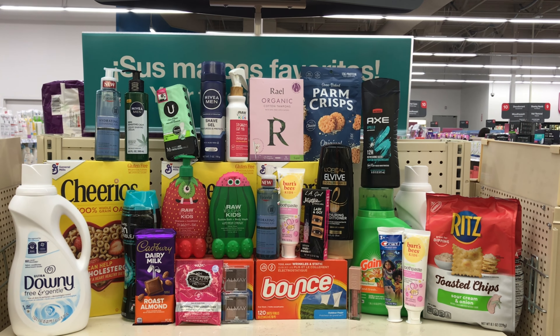The next deal is spend $15 on any Raw Sugar and get $5 back. Get one of the Raw Sugar Kids bubble bath priced at $5.59 and the shampoo and conditioner also priced at $5.59. To get to $15, pick up the Kids detangler priced at $5.59 — all three items will come up to $16.77. I don't have any coupons for this, but if you have one or a percentage-off CRT, you can use it. Pay $16.77 and get $5 back, making all three items $11.77, or $3.99 each.